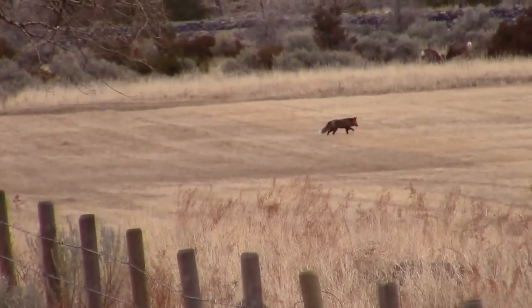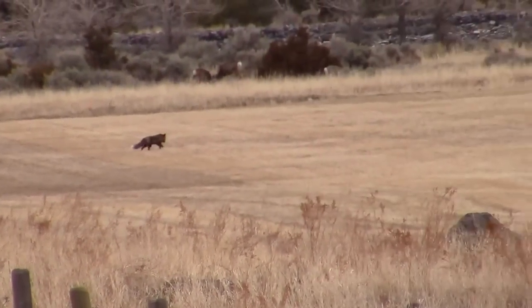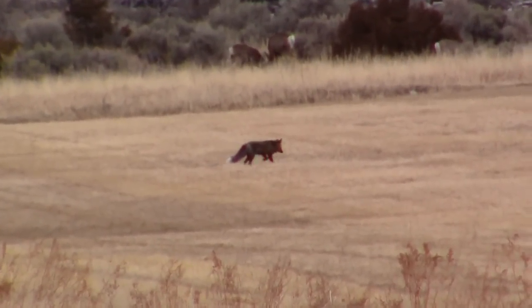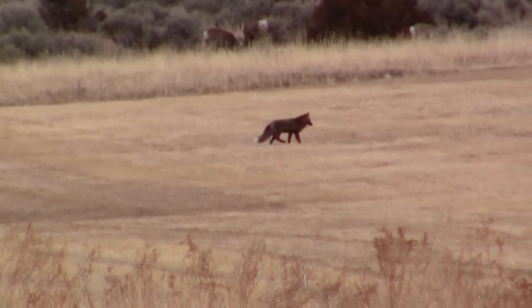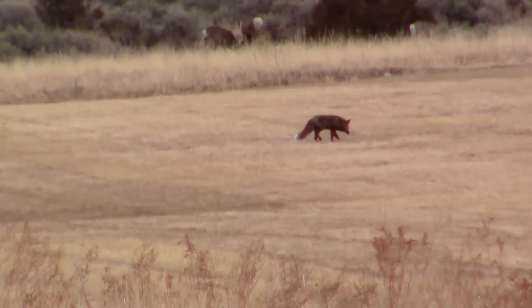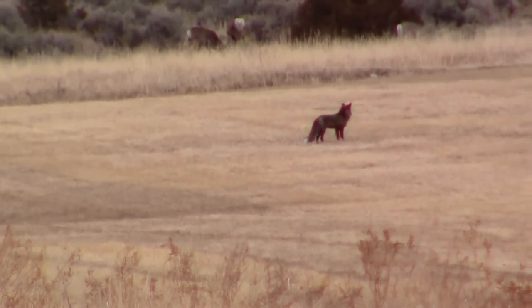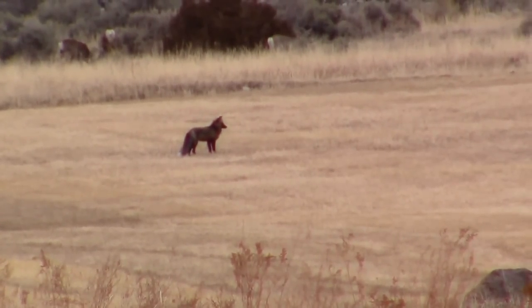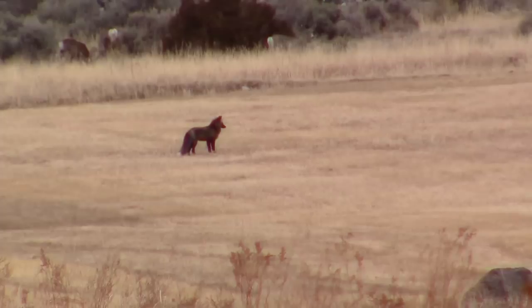I'm watching this black fox right now hunting mice. This is so cool. It's black with a white tip — it has a white tip and it's pretty big.